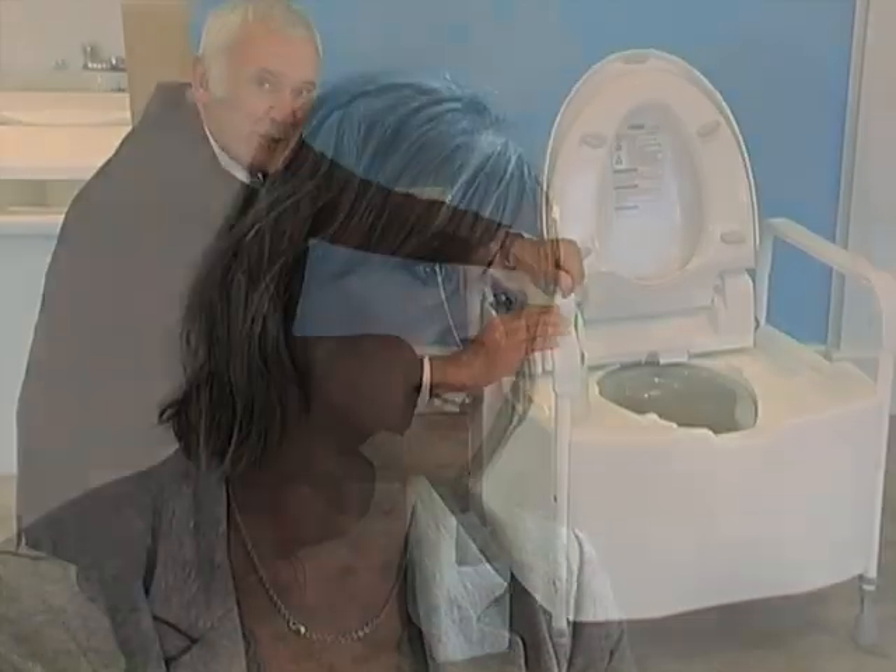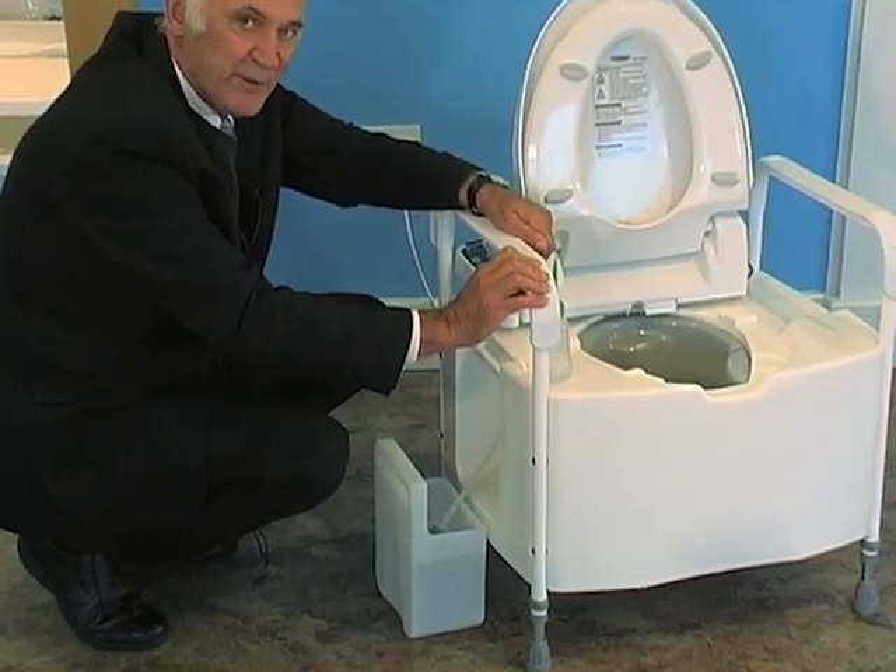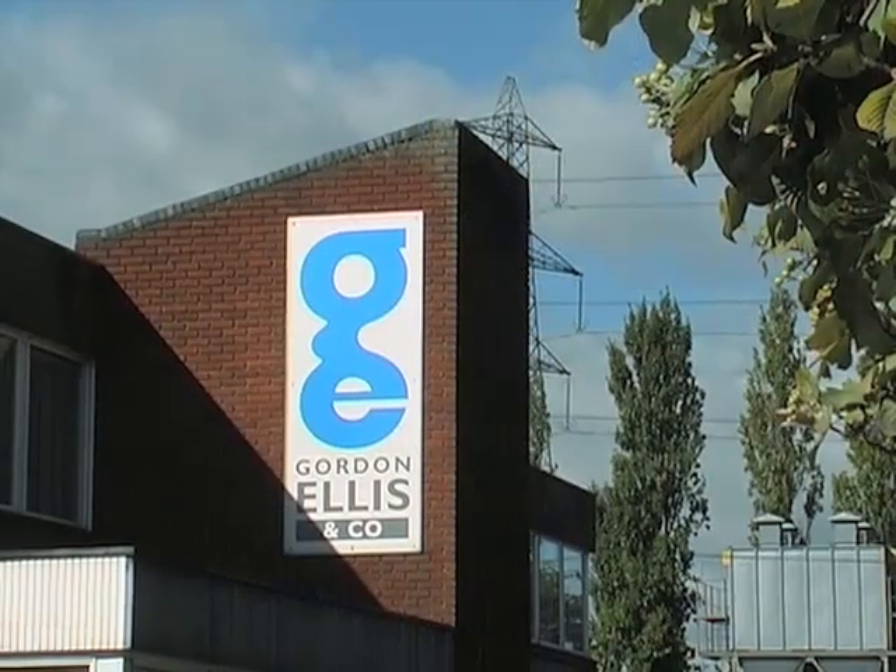Once we got the Dignity commode to the stage where it was a commercially viable proposition, we continued to support the inventor and the manufacturer Gordon Ellis in terms of ensuring that the final product was fit for purpose.